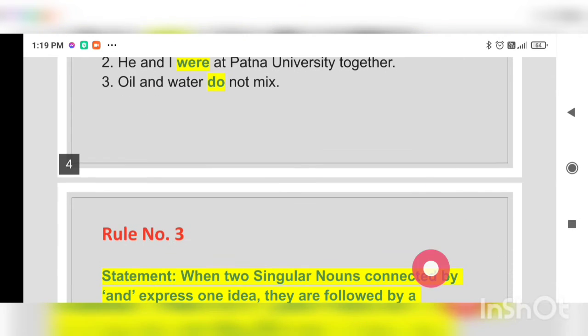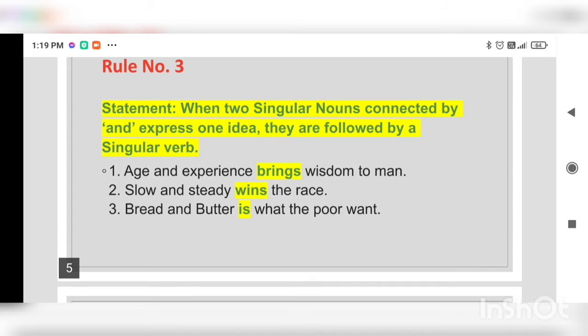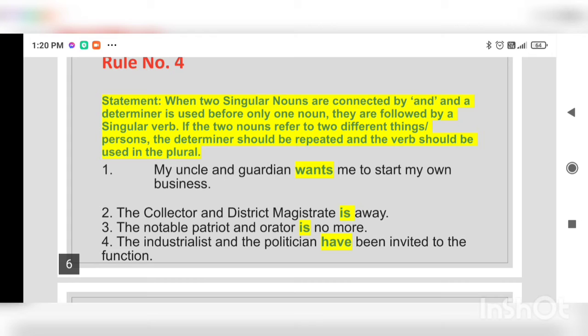Rule number three: when two singular nouns connected by 'and' express one idea, they are followed by a singular verb. So if there are two singular nouns but they are representing or expressing one idea, then they will have a singular verb, even though they are connected by the conjunction 'and.' Examples: 'Age and experience brings wisdom to man.' 'Slow and steady wins the race.' 'Bread and butter is what the poor want.'